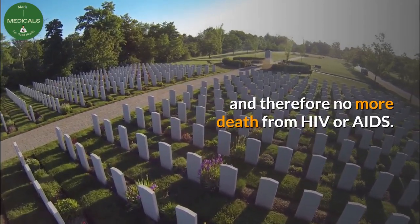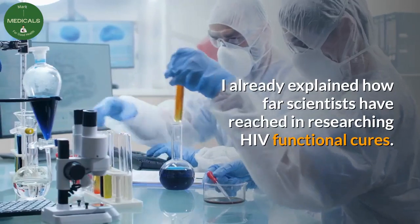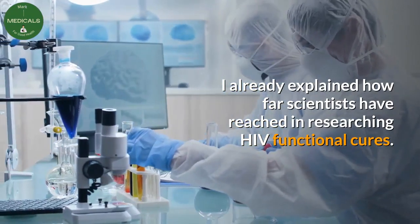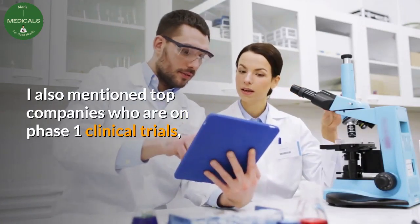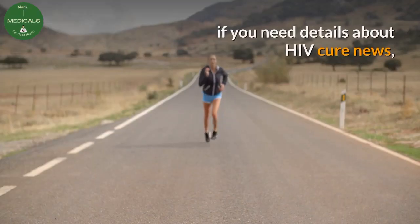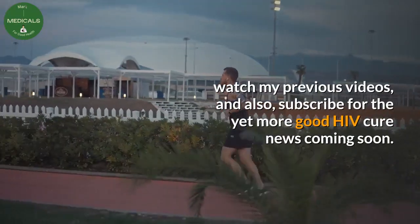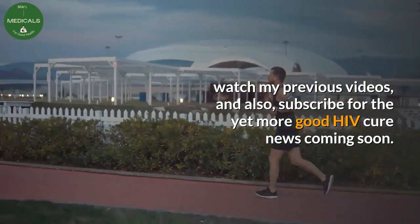In my previous videos I already explained how far scientists have reached in researching HIV functional cures. I also mentioned top companies who are on phase one clinical trials. If you need details about HIV cure news, watch my previous videos and also subscribe for yet more good HIV cure news coming soon.